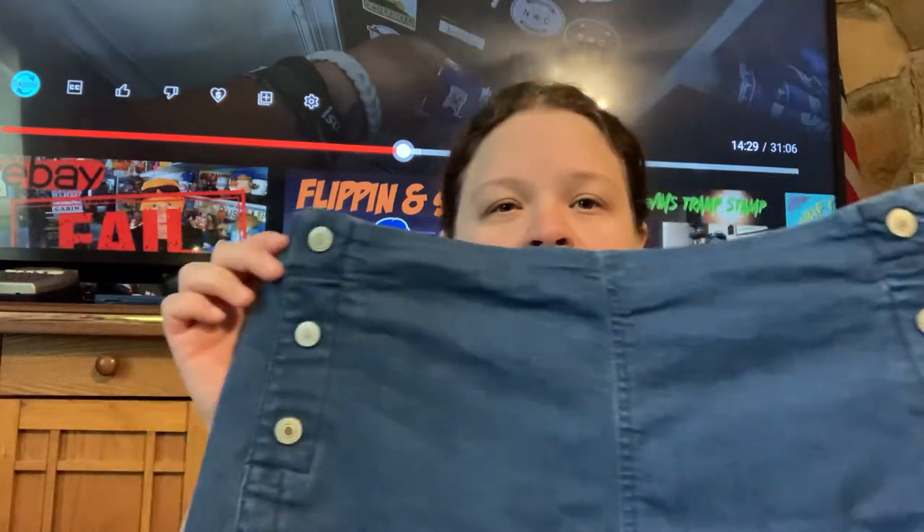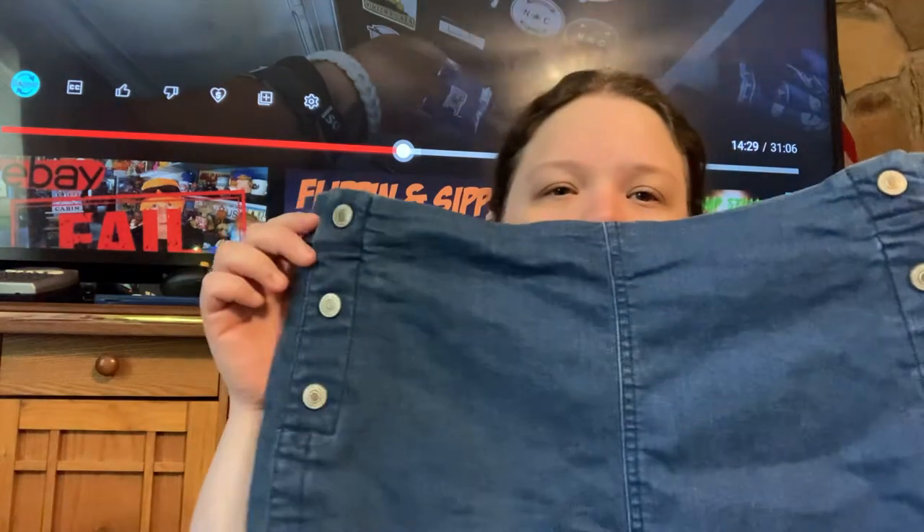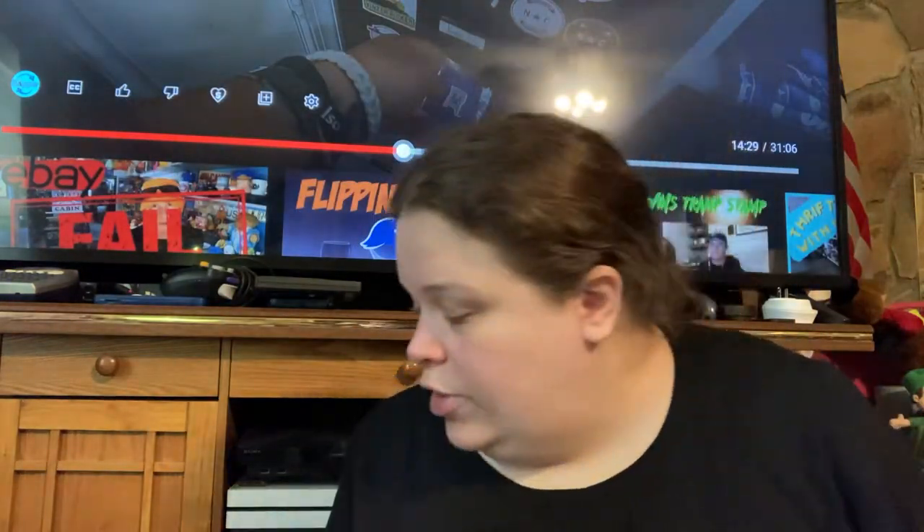These shorts I would keep if they fit — they have that 1950s vibe going on. They're by Sophia Jeans. I don't know if that brand is worth anything; I go more by style than brands. But those are for sale.